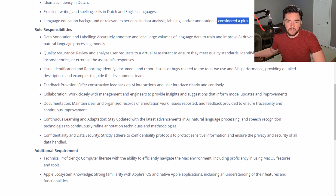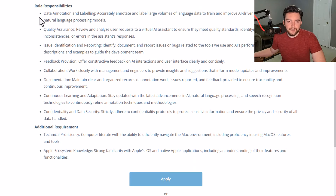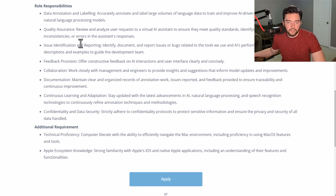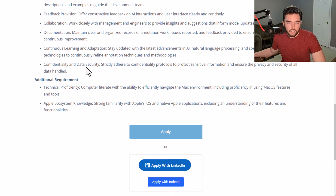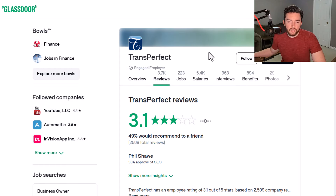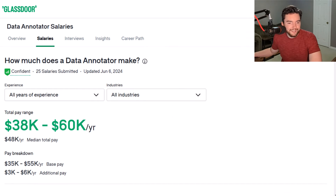A language education background or experience in data analysis and annotation is considered a plus but not a deal-breaker. The core work is accurately annotating and labeling large volumes of language data to train and improve AI-driven speech recognition and natural language processing models, along with some quality assurance and documentation. DataForce has a 3.1 out of 5 star rating, and a data annotator here averages around $38,000 to $60,000 a year full-time — roughly $19 to $30 an hour.